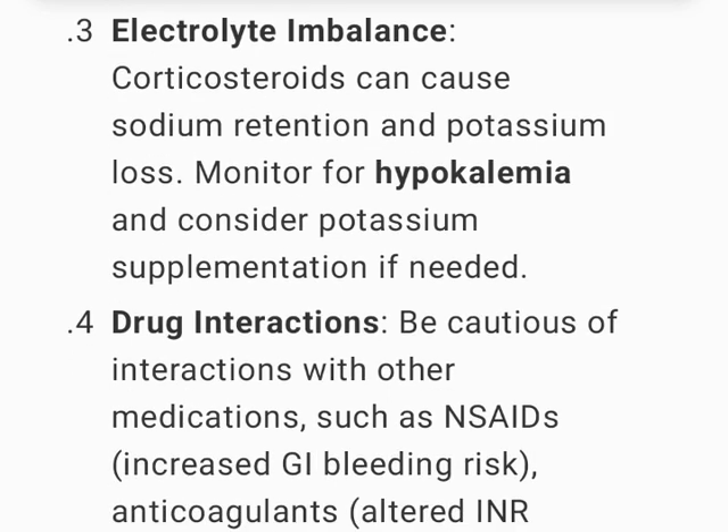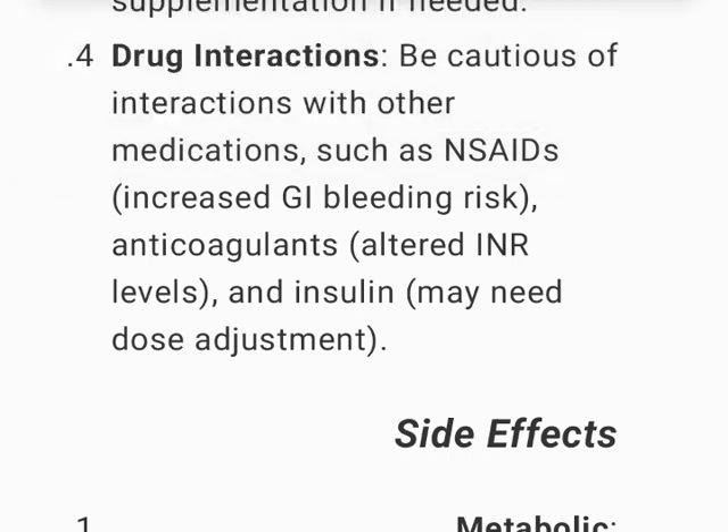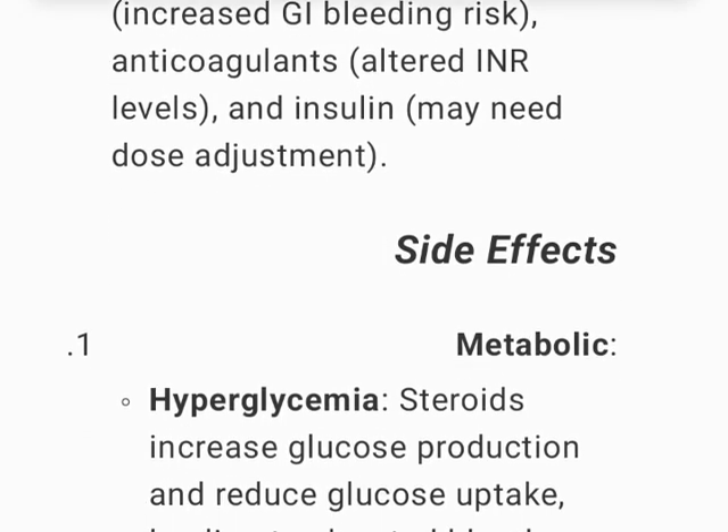Electrolyte imbalance — corticosteroids can cause sodium retention and potassium loss; monitor for hypokalemia and consider potassium supplementation if needed. Drug interactions — be cautious of interactions with NSAIDs (increased GI bleeding risk), anticoagulants (altered INR levels), and insulin (may need dose adjustment).